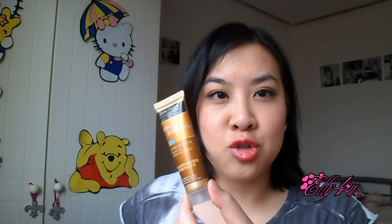Next is the John Frieda Brilliant Brunette Shine Shock. I really like this — I love using it because it really does give your hair a nice shine and it's nicely scented. It's a typical John Frieda product scent, which is really nice.